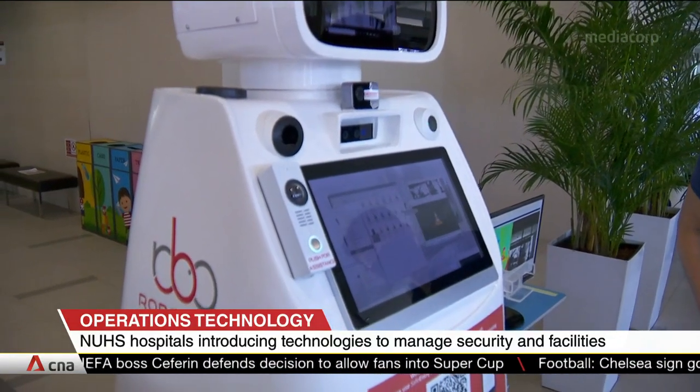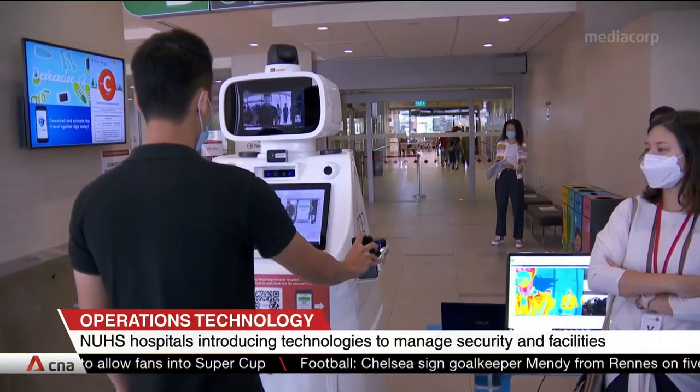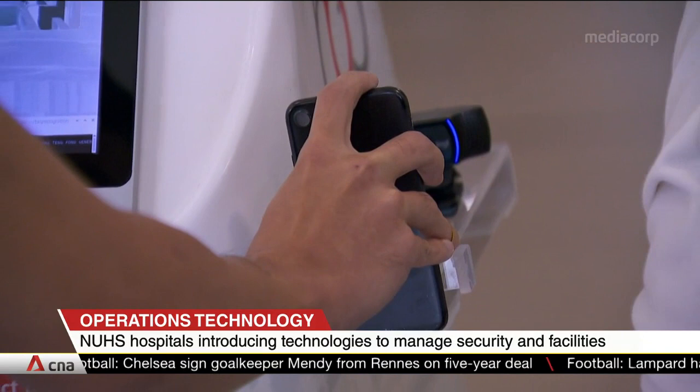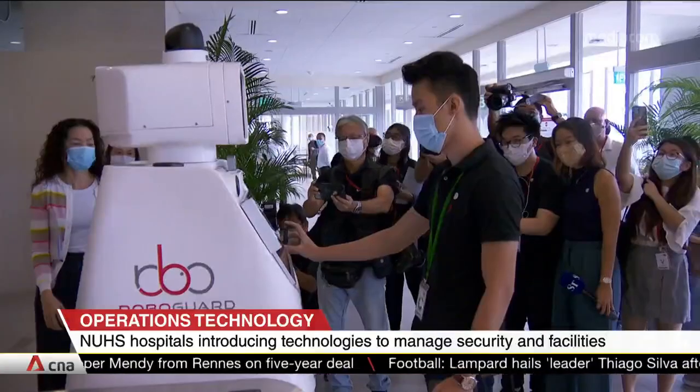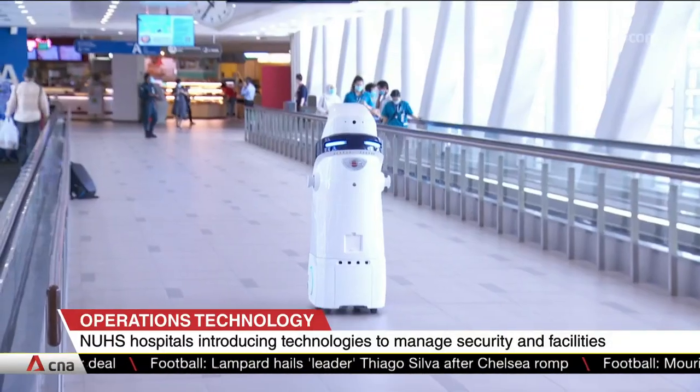Please scan your safe entry to enter. This robot is named Kenobi. It's a gatekeeper that records temperature and safe entry data. Visitors get checked for a fever and will be allowed into the hospital if they aren't running a temperature.